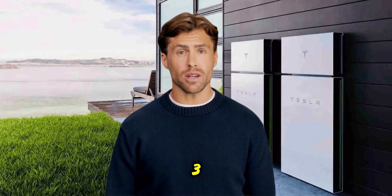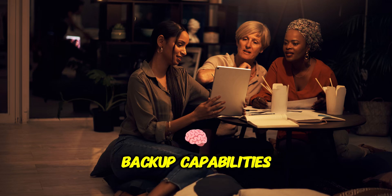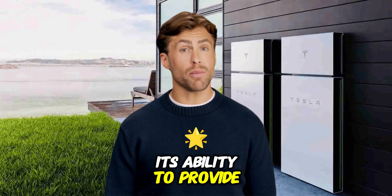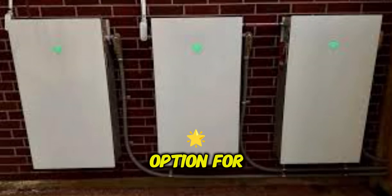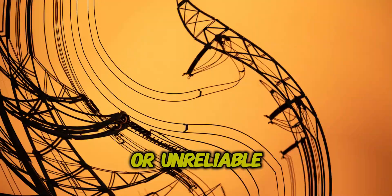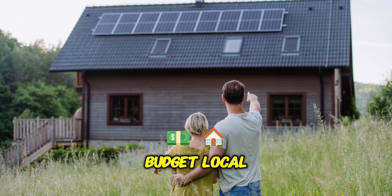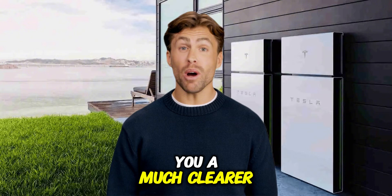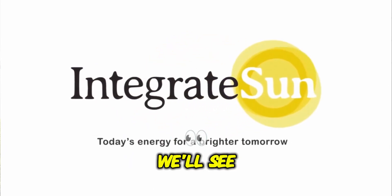The Tesla Powerwall 3 is a powerful integrated home battery solution offering energy storage, backup capabilities, and smart features. While the cost requires careful consideration and incentive research, its ability to provide energy independence, potential savings, and crucial backup power makes it a compelling option for many homeowners — especially those with solar or unreliable grids. Is it right for you? It depends on your energy goals, budget, local incentives, and how much you value backup power. Hopefully this breakdown gives you a much clearer picture to make that decision. What are your biggest questions about home batteries? Let me know down below — thanks so much for watching!